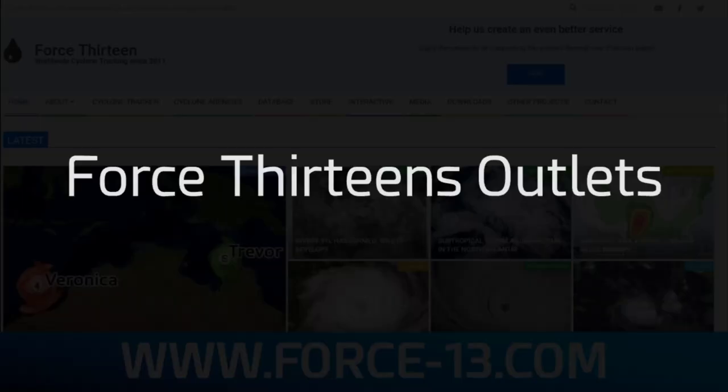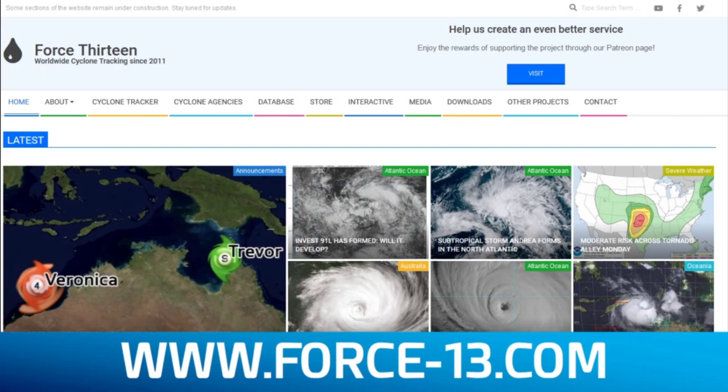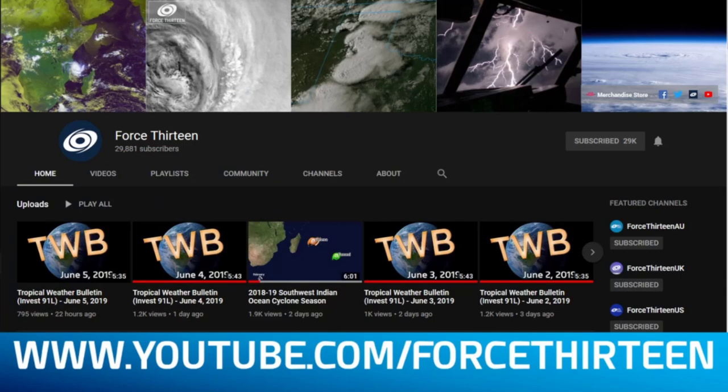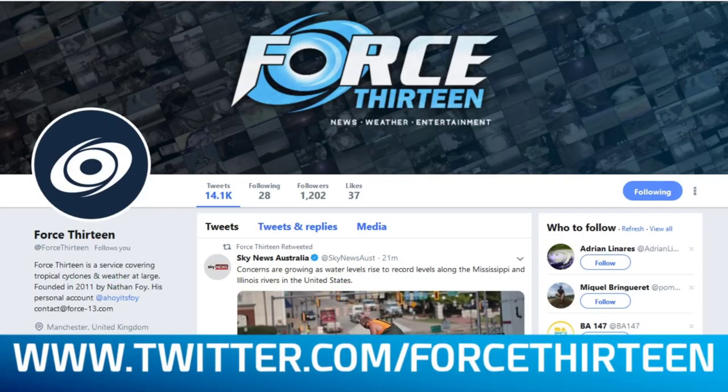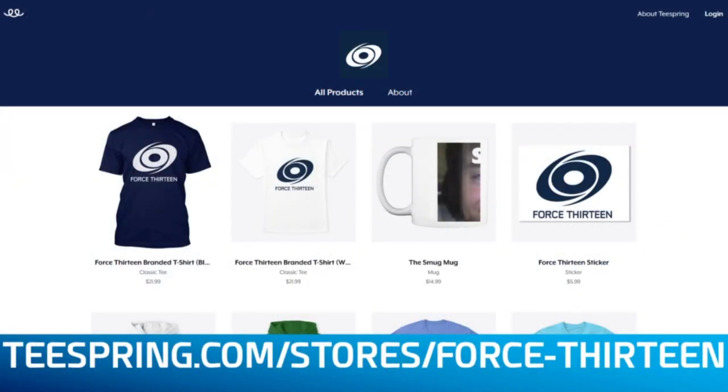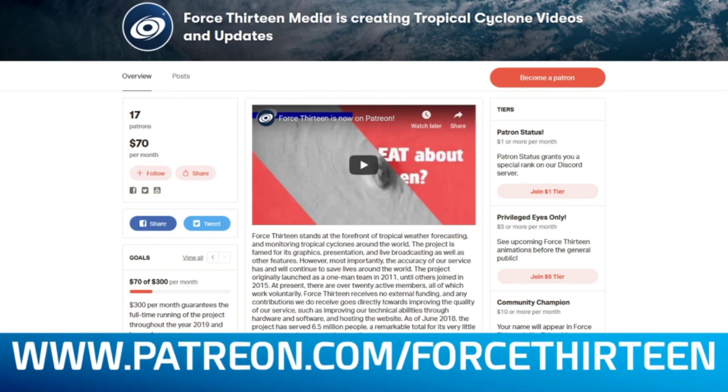You can follow our outlets: the website force13.com for new weather articles, YouTube at youtube.com/force13 for tropical weather bulletins and updates, Facebook for more information, and Twitter with US and AU branches. You can also visit teespring.com/store/force13 for merchandise, and support the project at patreon.com/force13.